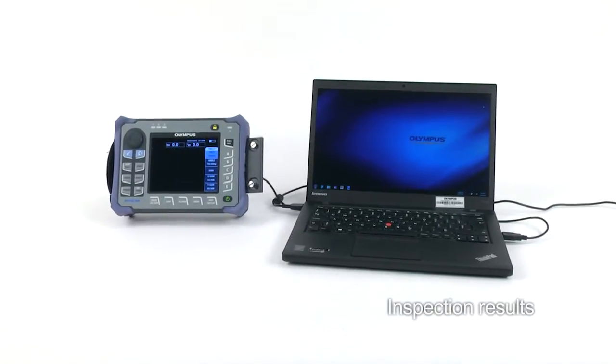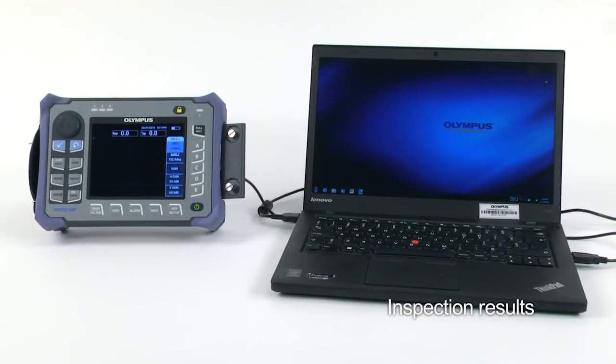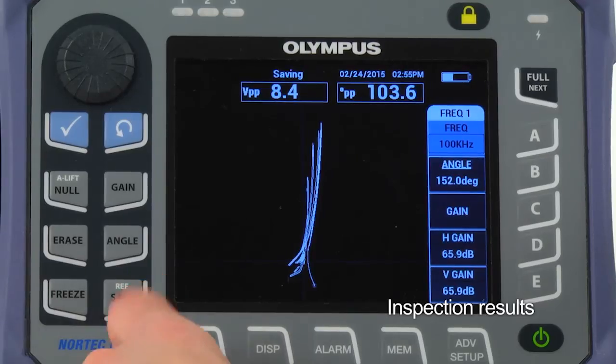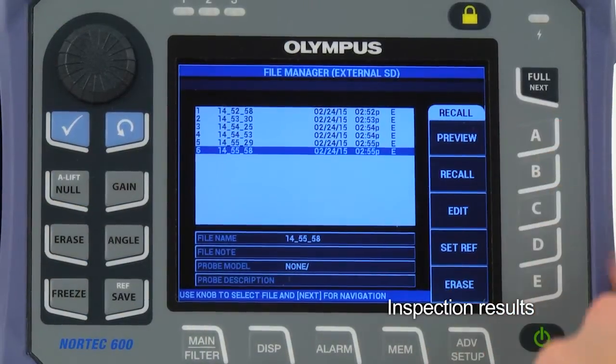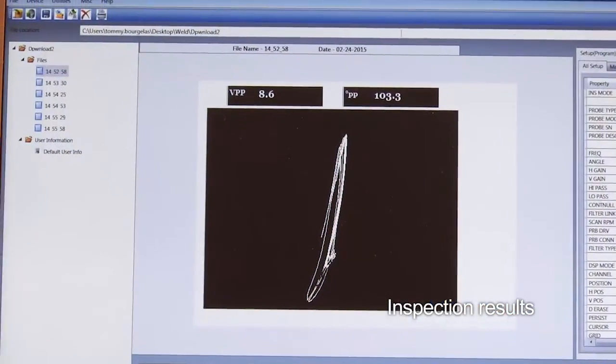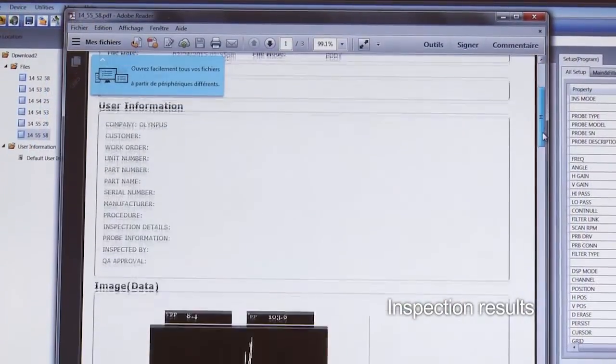Unlike MPI, recording inspection results is efficient with the Nortec 600 weld inspection solution. Files can be saved at any time during an inspection. Those files can be previewed on the instrument or downloaded to a computer, where a full report can be easily produced in the Nortec PC software.